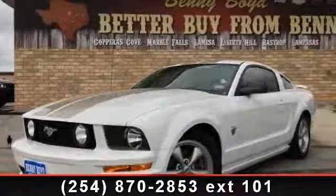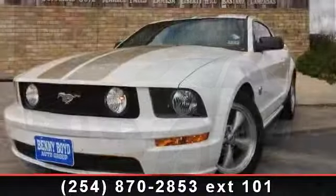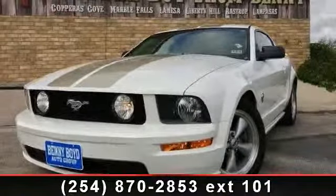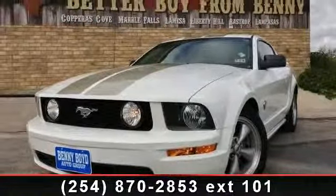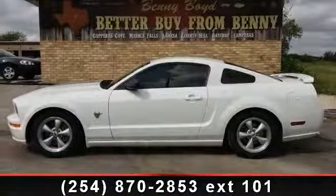Arrive in style with this 2009 Ford Mustang. If you are looking for an automobile with great features, look no further. This vehicle comes with a reliable 8-cylinder engine connected to a smooth shifting automatic transmission.